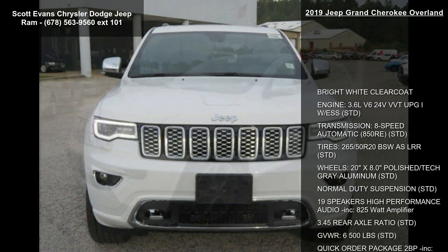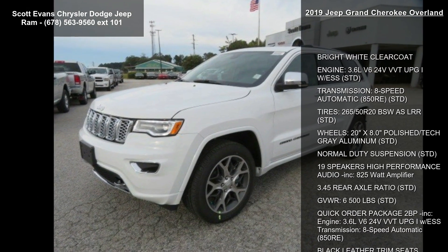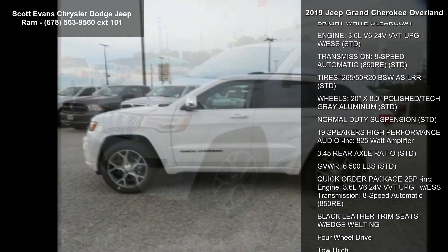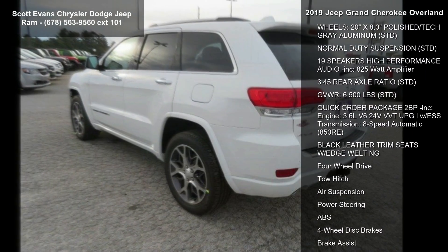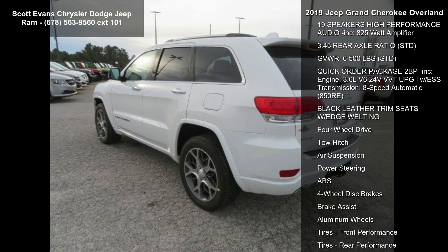Bright white clear coat. Engine: 3.6L V6 24V VVT UPG1 with ESS, standard. Transmission: 8-speed automatic 850RE, standard.